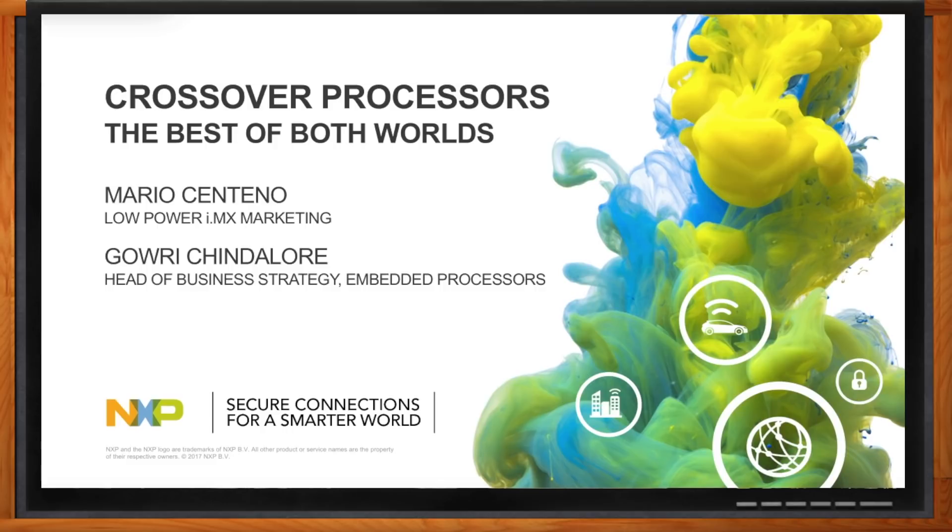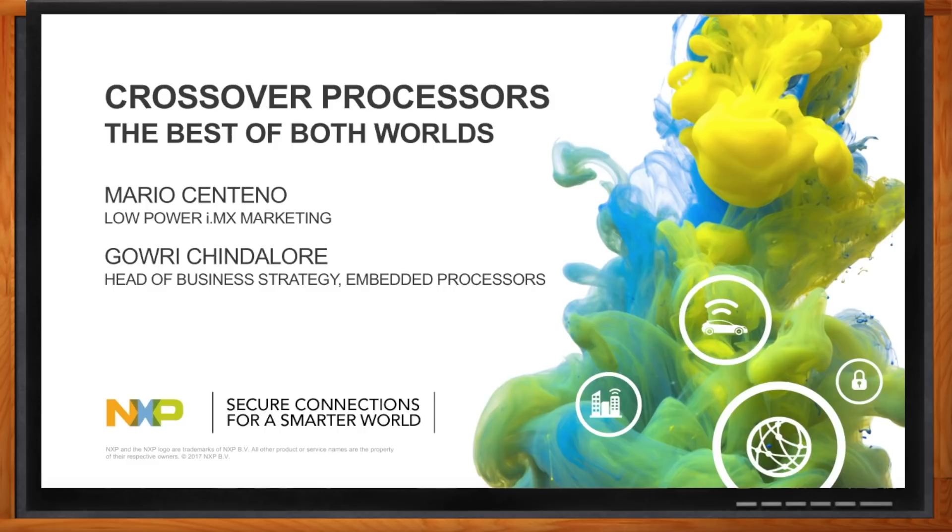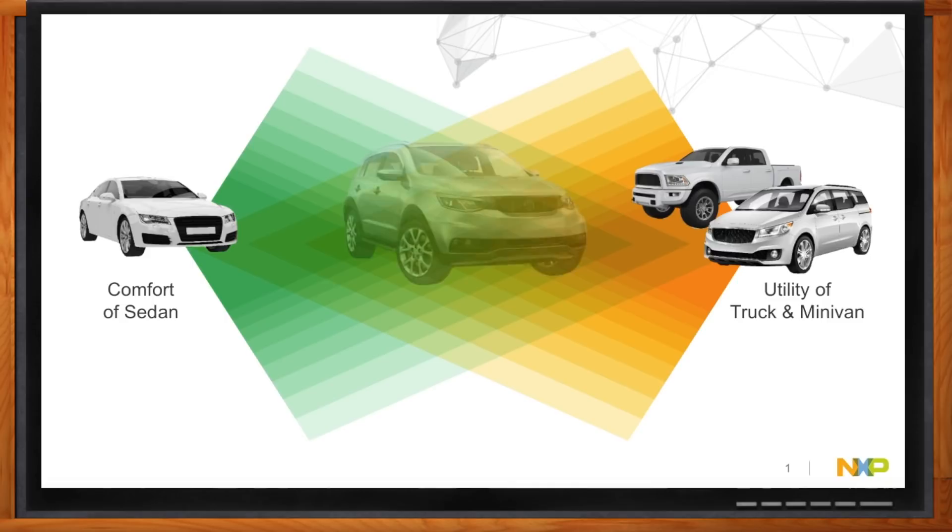So we're here to talk about crossovers. I kind of thought that was a type of car, but you guys do processors. So help me out here. We are still in the semiconductor industry — we haven't become car manufacturers yet. But that is where the term came from. The crossover came from the automobile industry. They came up with this crossover passenger vehicle built using the sedan chassis, but with the utilitarian aspects of a truck and a minivan, bringing the best of both worlds and making these crossover SUVs really popular.